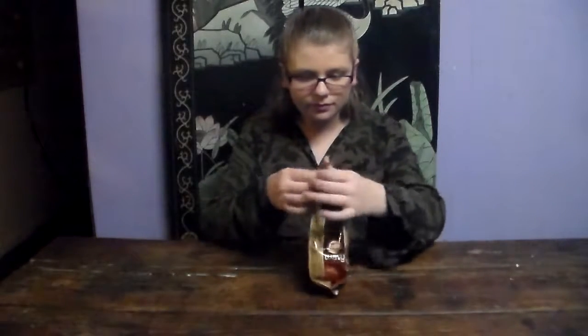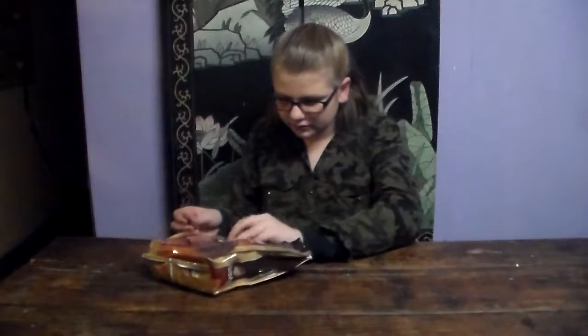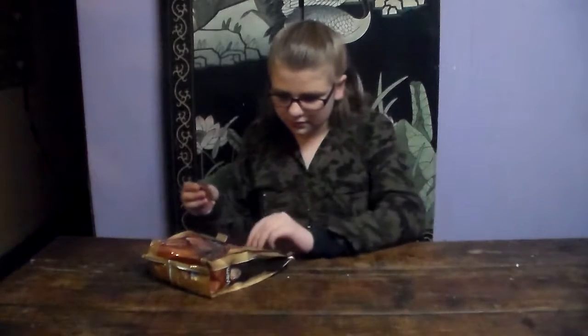And the final thing I'm going to taste is these milk chocolate covered potato chips. Oh no, they're all stuck together. There's one. So it's just like normal chips dipped in chocolate, but it actually tastes pretty good. The chocolate kind of tastes like the fine chocolate, so it's really good.